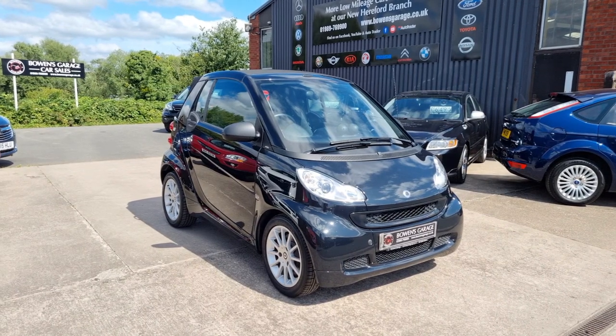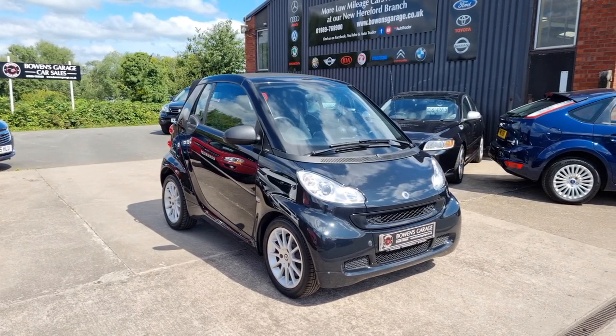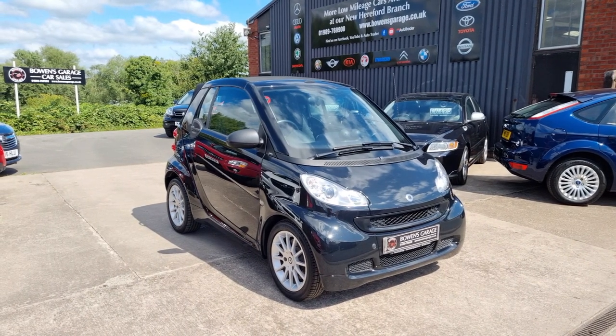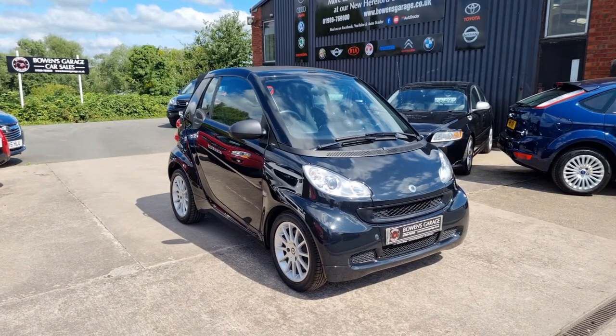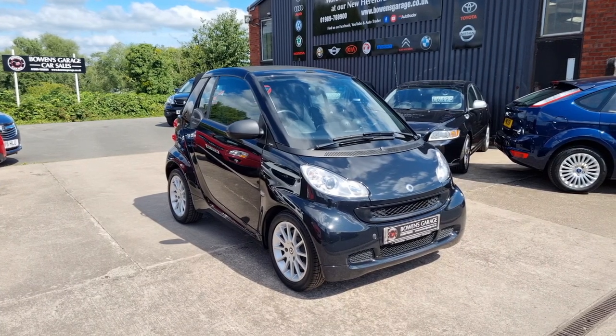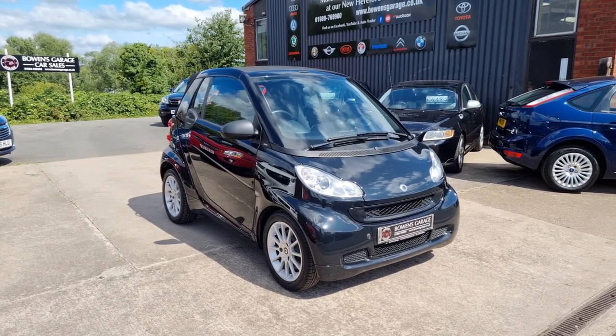Good afternoon ladies and gentlemen and welcome to Bowen's Garage. This is our latest arrival, a 2011 on a 61 plate Smart ForTwo. This is the one-litre Passion model, automatic gearbox, convertible, two doors, finished in black, and it's covered just 49,000 miles.